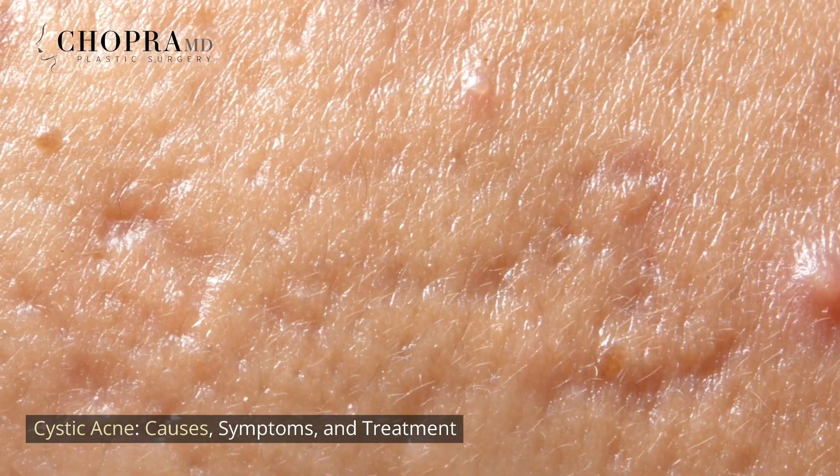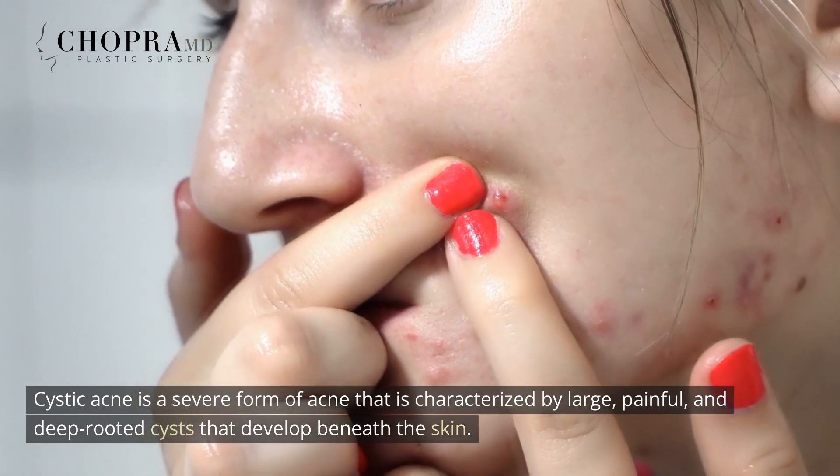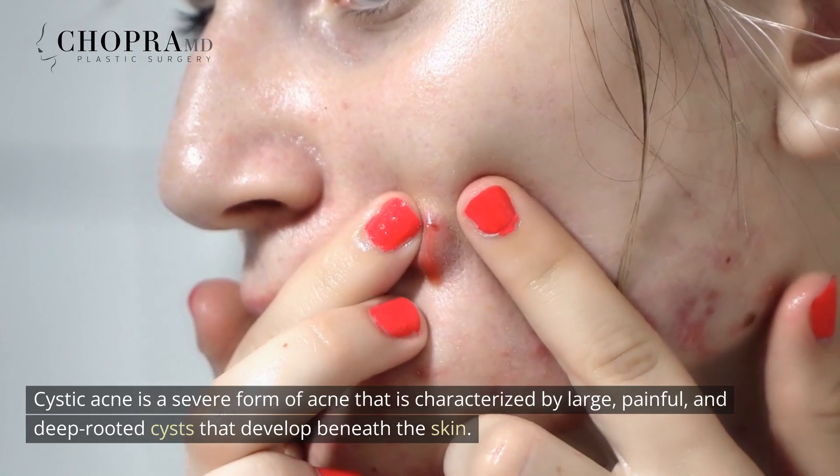Cystic Acne: Causes, Symptoms, and Treatment. Cystic acne is a severe form of acne characterized by large, painful, and deep-rooted cysts that develop beneath the skin.